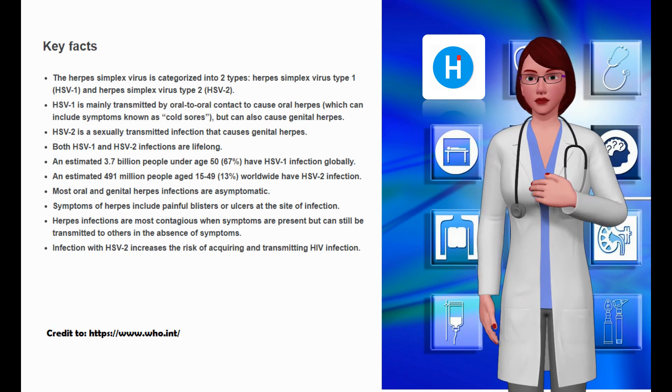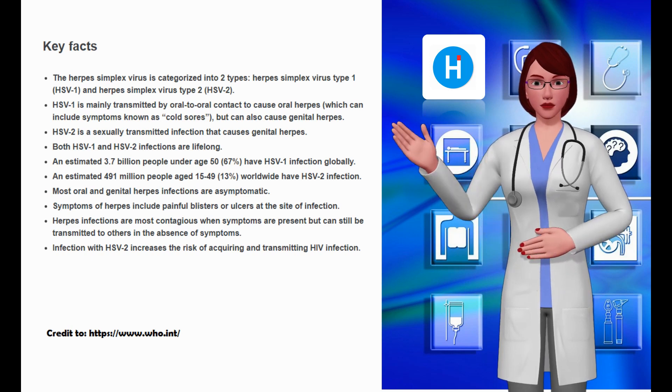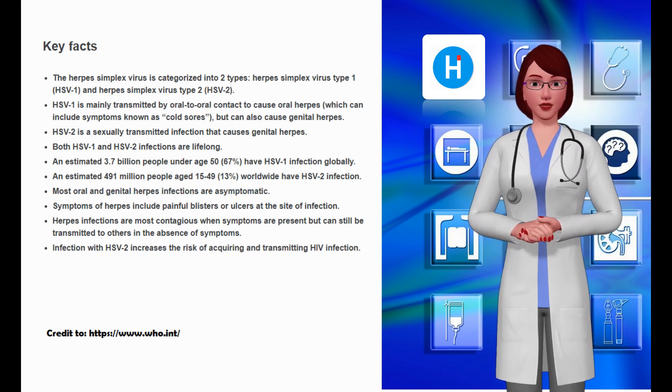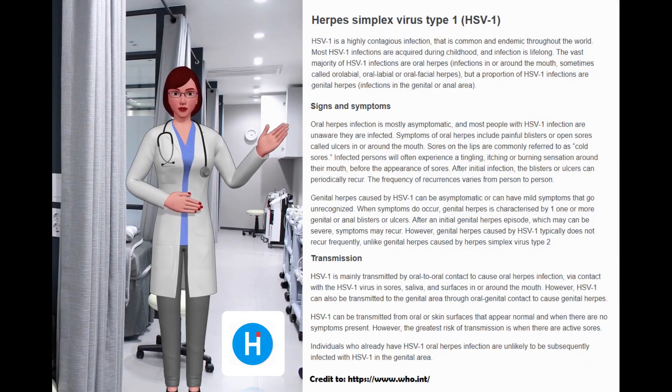Most oral and genital herpes infections are asymptomatic. Symptoms of herpes include painful blisters or ulcers at the site of infection. Herpes infections are most contagious when symptoms are present, but can still be transmitted to others in the absence of symptoms. Infection with HSV-2 increases the risk of acquiring and transmitting HIV infection.